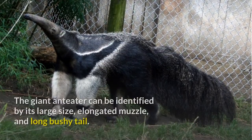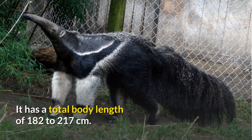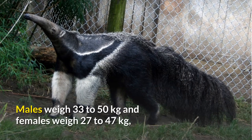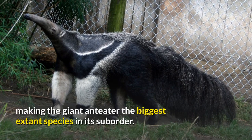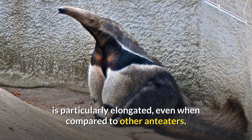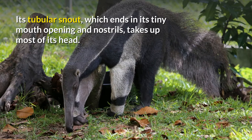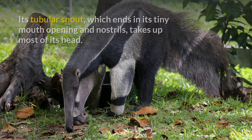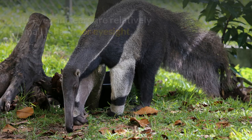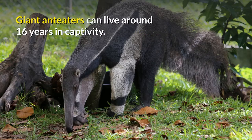The giant anteater can be identified by its large size, elongated muzzle, and long bushy tail. It has a total body length of 182 to 217 cm. Males weigh 33 to 50 kg and females weigh 27 to 47 kg, making the giant anteater the biggest extant species in its suborder. The head, at 30 cm long, is particularly elongated even when compared to other anteaters. Its tubular snout, which ends in its tiny mouth opening and nostrils, takes up most of its head. Its eyes and ears are relatively small; it has poor eyesight, but its sense of smell is 40 times more sensitive than that of humans. Giant anteaters can live around 16 years in captivity.